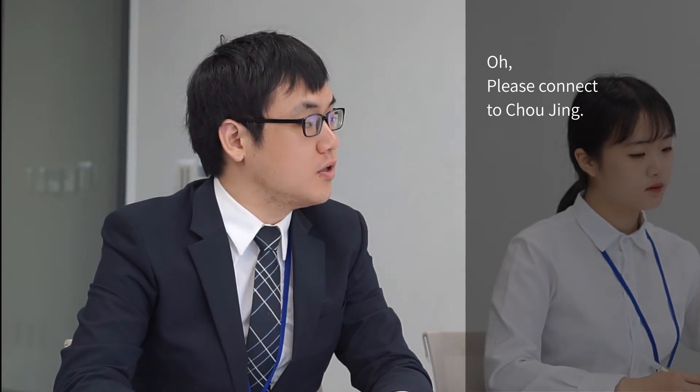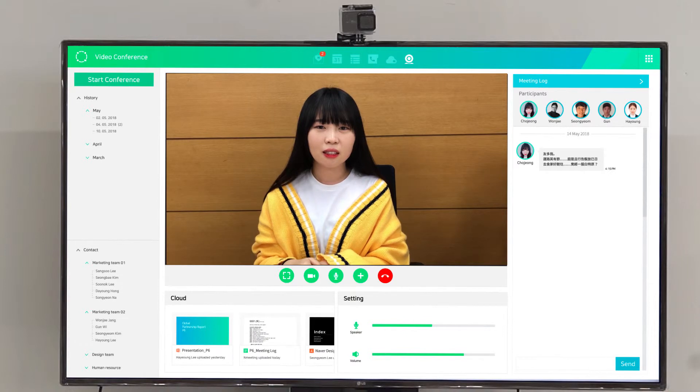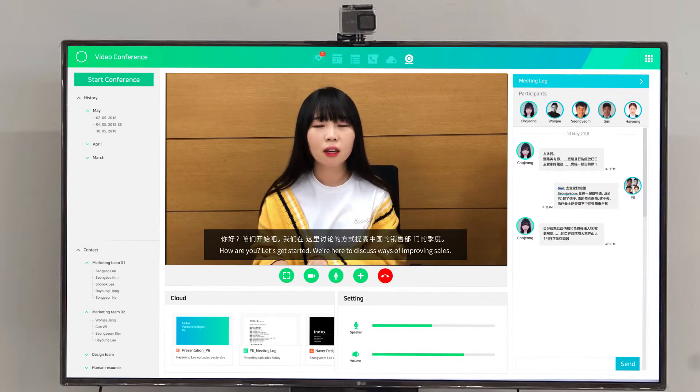Please connect to Chu Jing. Okay. nMeeting uses a real-time translation system, Papago, to help you communicate in foreign languages for international meetings in real time.